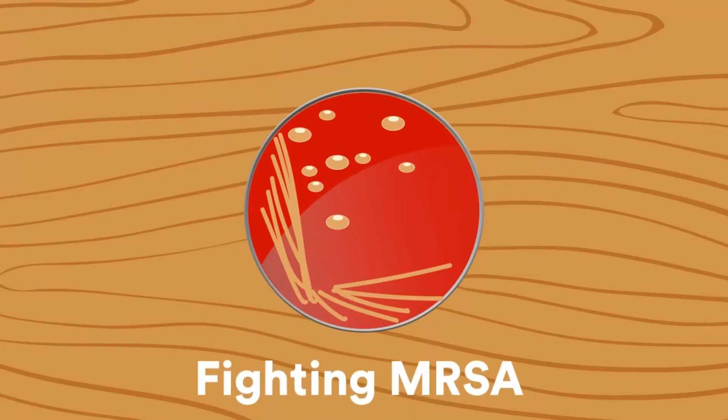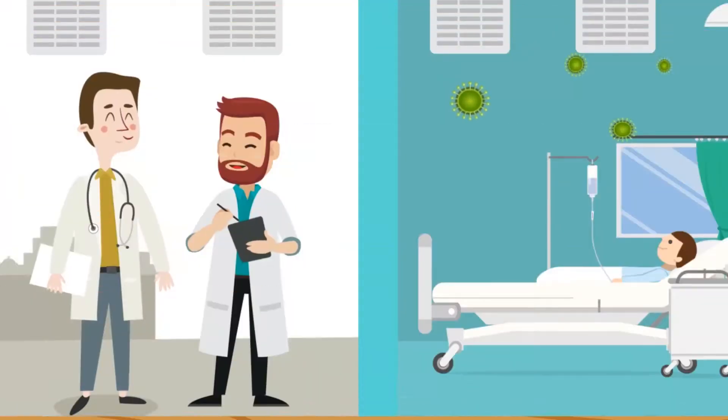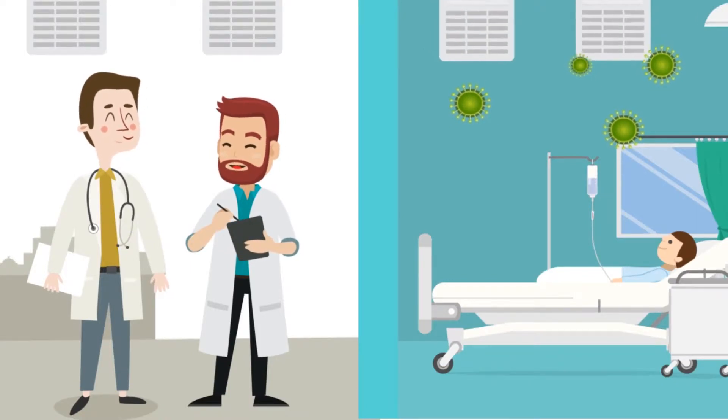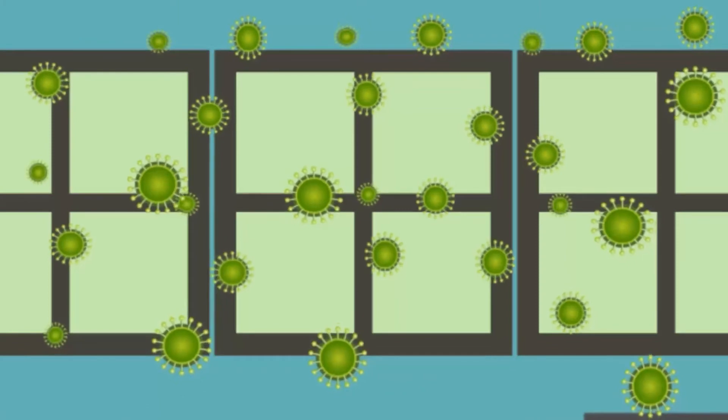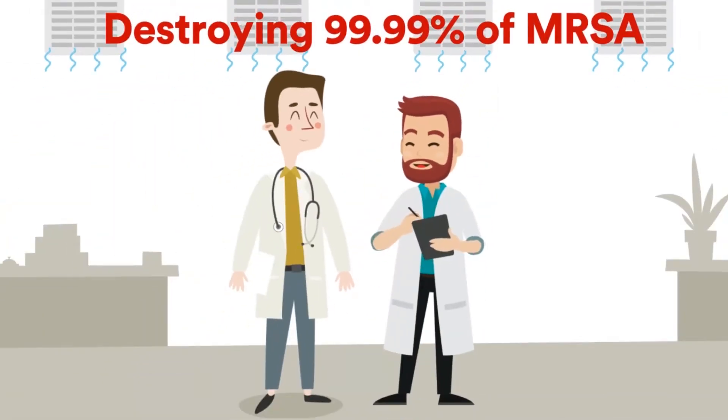What's the best option for fighting MRSA? The answer is photocatalytic oxidation or PCO air cleaning technology that specializes in airborne infection control. PCO systems act as a first line of defense and stop the spread of MRSA by connecting seamlessly with an HVAC's air handling unit and destroying 99.99% of MRSA bacteria on contact.